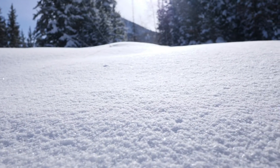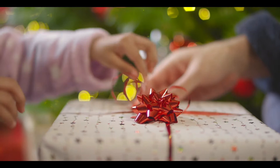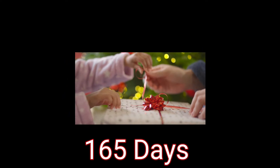We wish you a merry Christmas — wait, wait, stop! What are you doing? We're in July, there's 165 days left for Christmas!